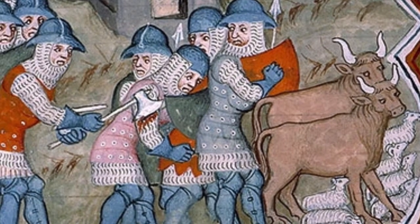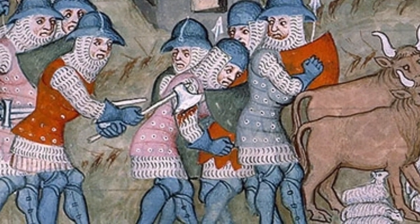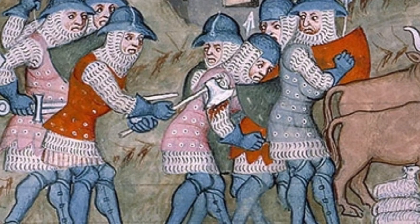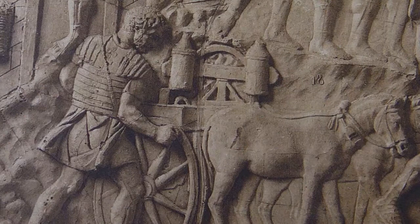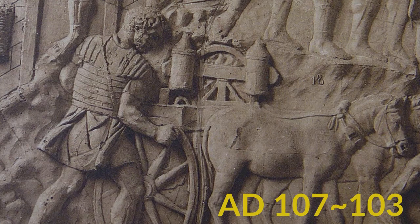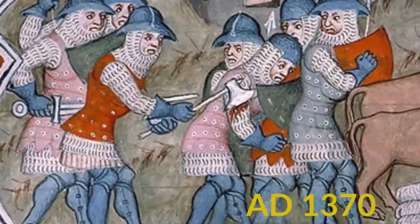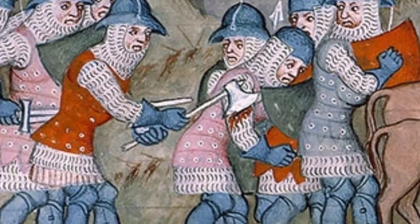Interestingly, there are clear similarities between the coats of plates, which were widely used across Europe in the 14th century, and the design of the Lorica segmentata used by Roman infantry — depicted here on Trajan's column, which was carved over a thousand years before medieval armourers were inventing the coats of plates. Both are made of overlapping metal plates which protect the wearer's torso and allow them to move freely to fight while wearing it.